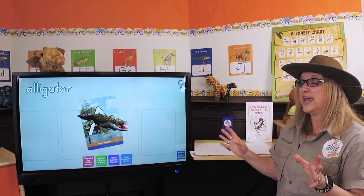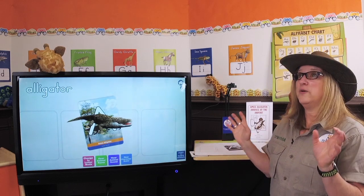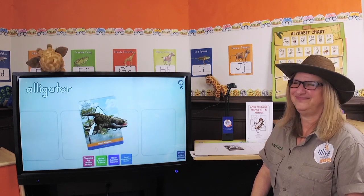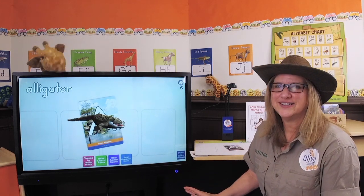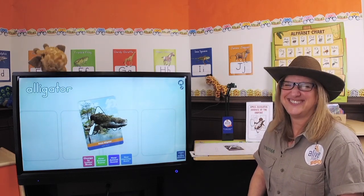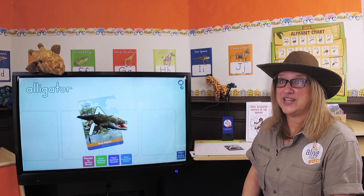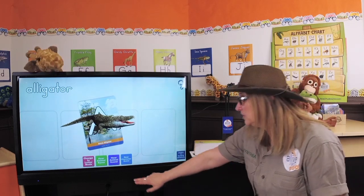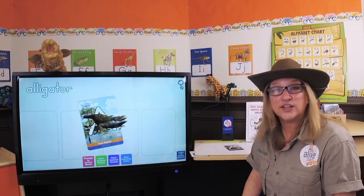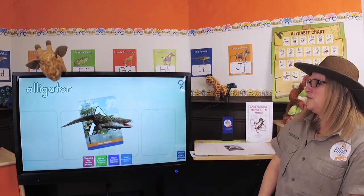So you can help me with this, Gertie. Here's a sound - you tell me if this sounds like an alligator. Meow! No, that sounds like a little kitty cat. Here's another one. Moo! No, that sounds like my friend the cow. Well, let's find out from Amos himself, what do alligators sound like? I'm going to push this button right here. That's an alligator sound. Can you guys do that at home? Wow, how fun.